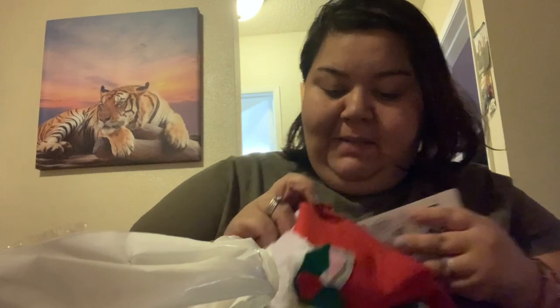For my own stocking, I literally just got a little thing of chocolate and I'm going to take one of the sour punch straws. That's pretty much it because I eat candy but not crazy like that.